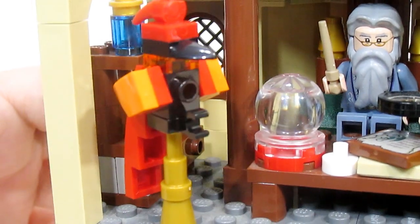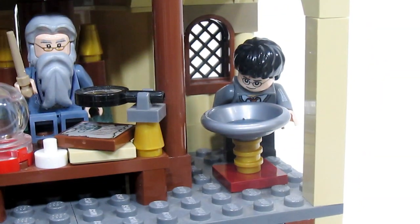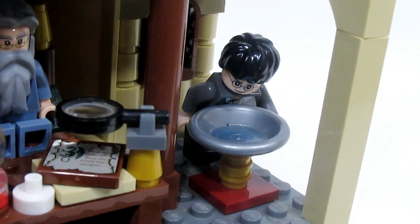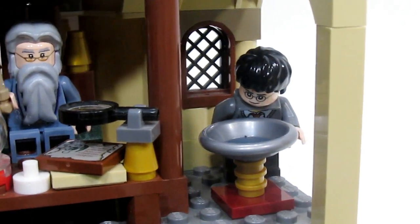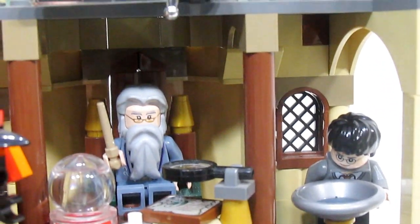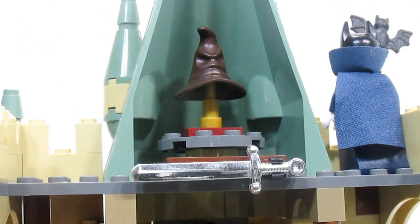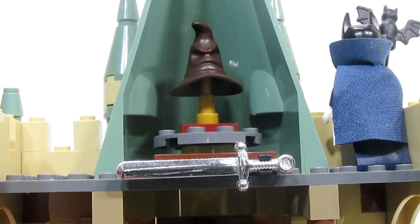Over here, Dumbledore has Fawkes, his phoenix. On this side is the pensive, and right now Harry is looking into it, viewing Dumbledore's memories of when Barty Crouch Jr. was accused. Moving to the top level of the office, you can see the Sword of Gryffindor — super shiny and a super cool sword — and also the Sorting Hat.